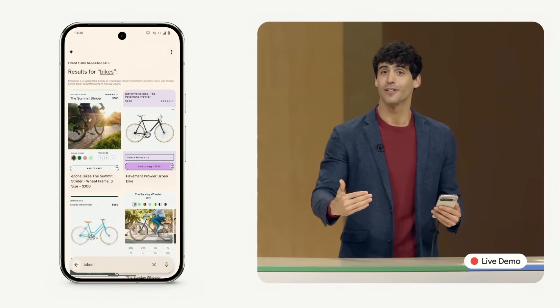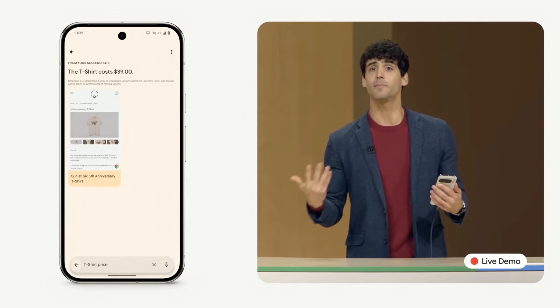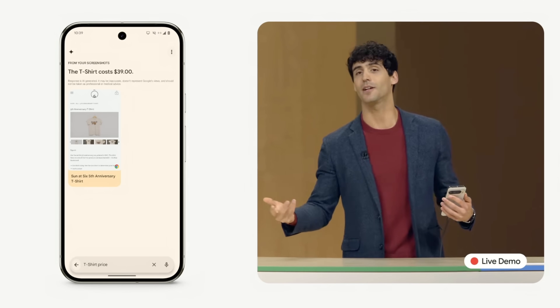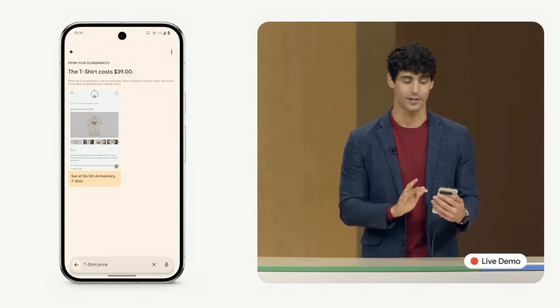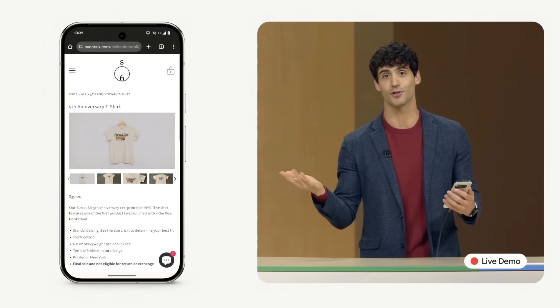Tensor G4 was designed for Gemini Nano with multimodality. And here, you can see Pixel Screenshots didn't just find the original image, but it also provided me with an answer in natural language based on the information in the image. And Pixel Screenshots can even remember where I grabbed each screenshot, so I could tap to go back to where I found them and buy that shirt.